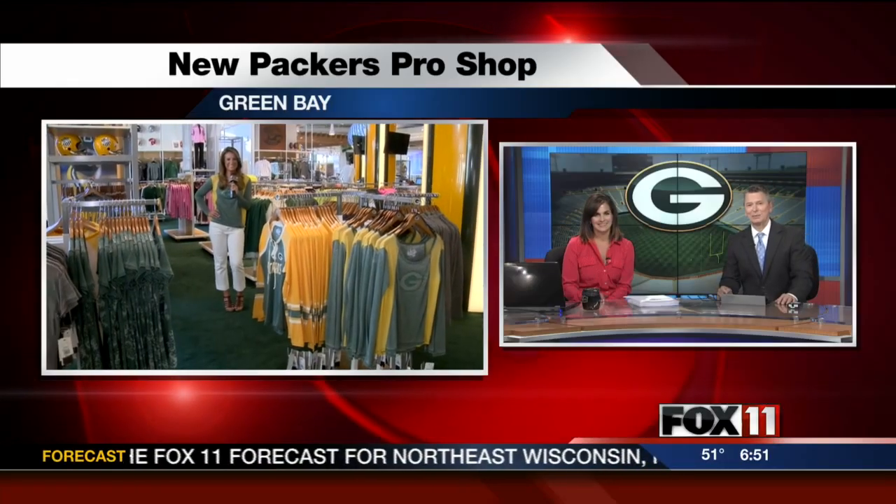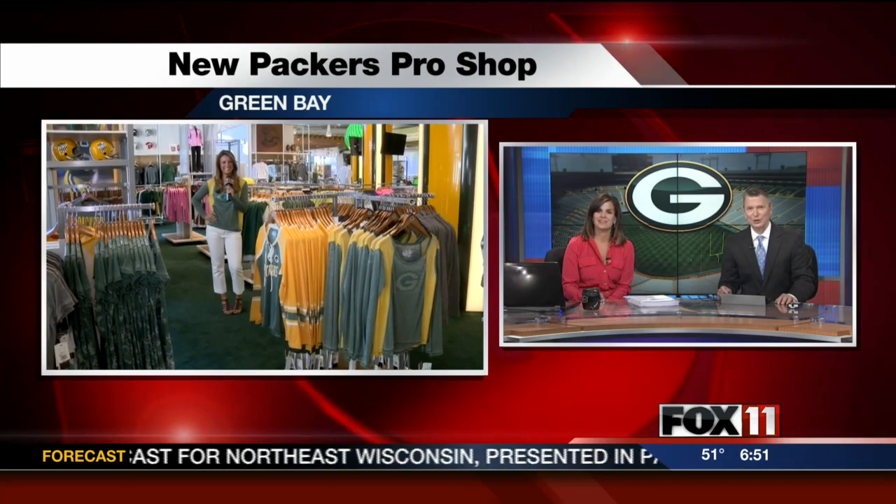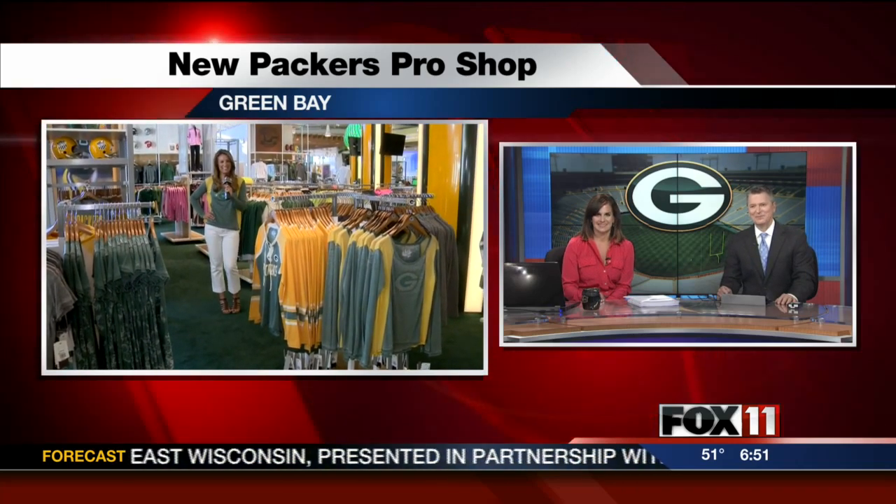The Packers Pro Shop has a new look. Emily Deem is live at Lambeau Field giving us a sneak peek of the new area. Good morning, Rachel Peek. Good morning to you. Hi, everybody.